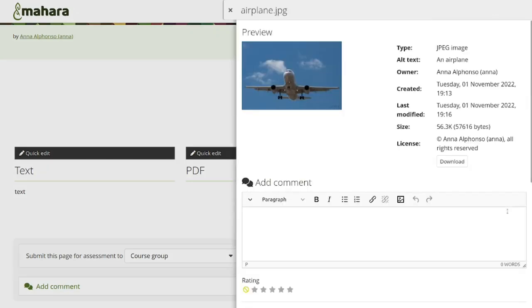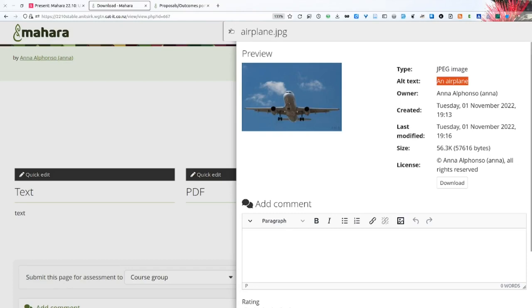Here we have our image and when you look at it you can immediately see the alt text displayed. Since I didn't put a caption in, it's not mentioned separately. When you use the image directly, the alt text will also be available.